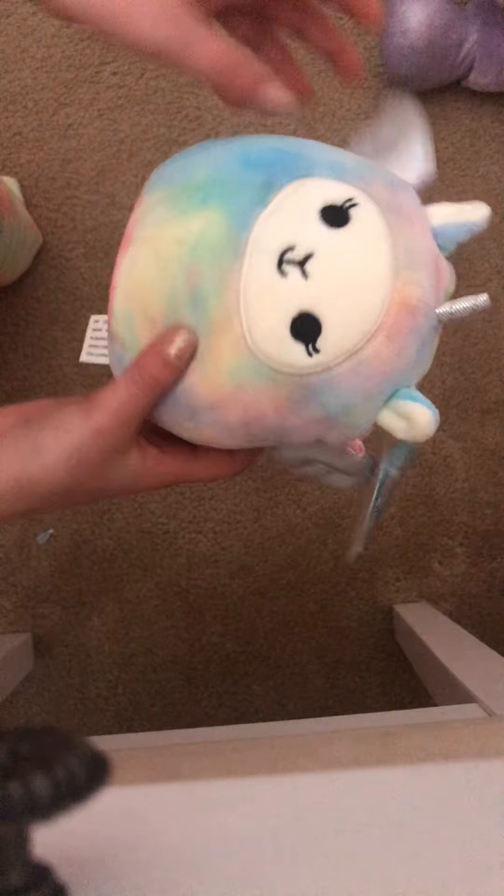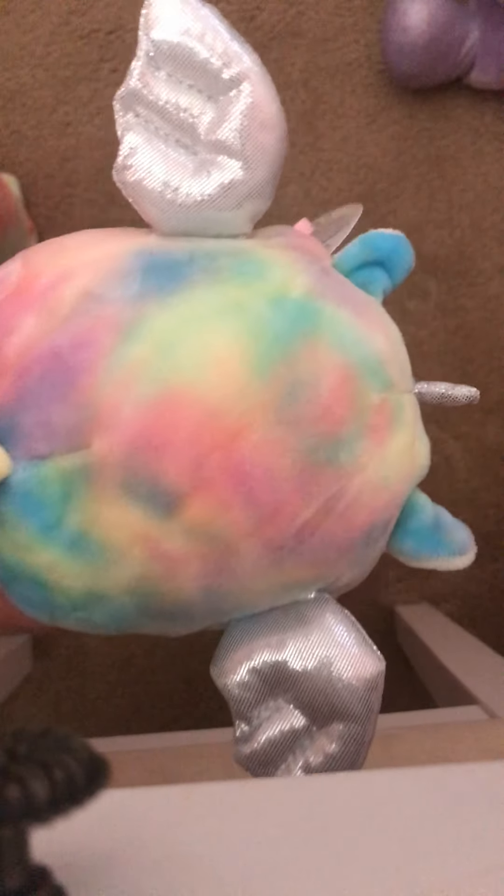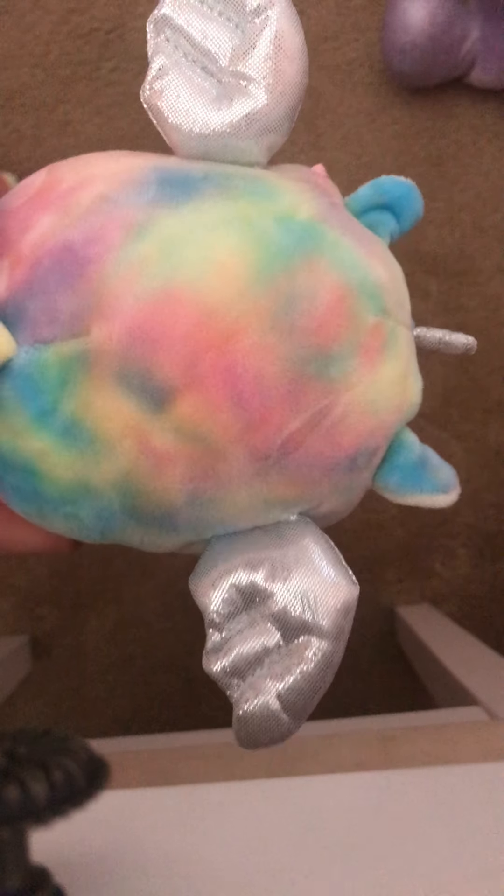My next one is like a unicorn llama, it looks like. It has little wings, a little horn, ears, and then it's tie-dye. I actually have the huge one of this one — I couldn't bring it upstairs to my room, but that's probably my biggest Squishmallow. It is huge, like bigger than my head. And it's the same one as this.